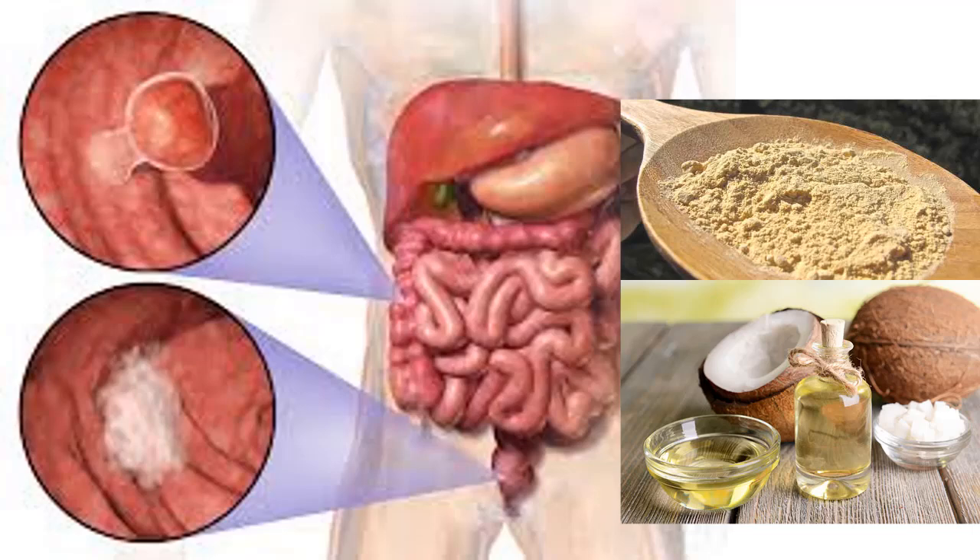Coconut oil is loaded with healthy nutrients and can provide many health benefits, but large corporations tend to downplay its efficacy. Medical experts say this powerful ingredient is very useful in preventing and fighting many different health problems such as diabetes, osteoporosis, viral ailments, mononucleosis, hepatitis C, herpes, biliary tract infections, Crohn's disease, and cancer.